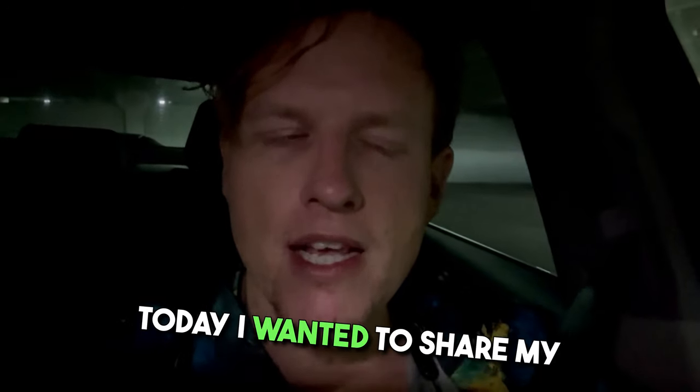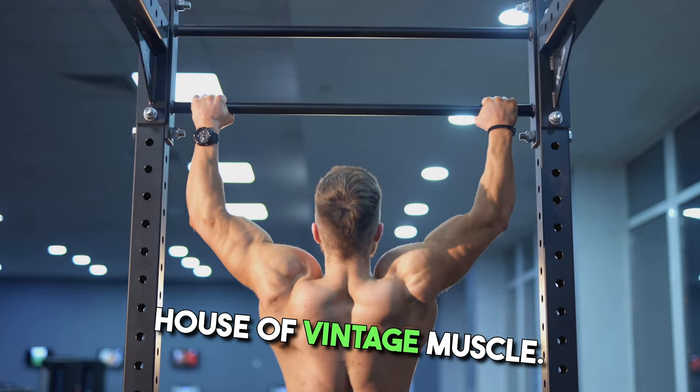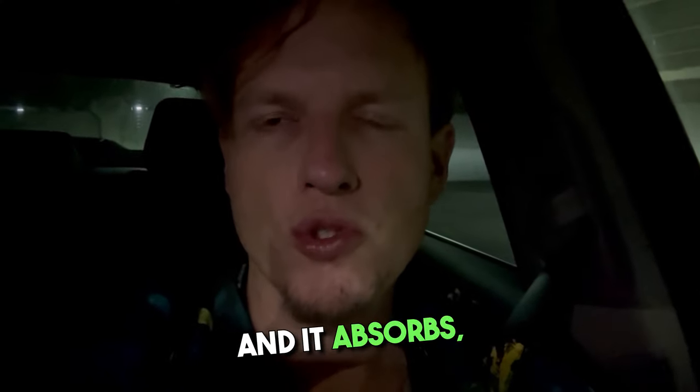Hey, what's up guys, it's Josh here. Today I wanted to share my thoughts on three different muscle building products by House of Muscle. These are all topical solutions — you basically spray them on parts of your skin and it absorbs.